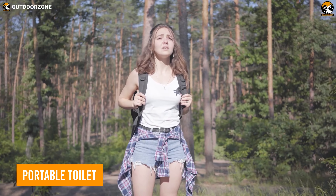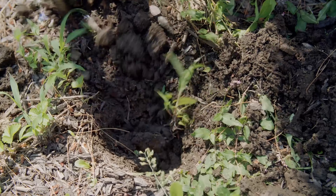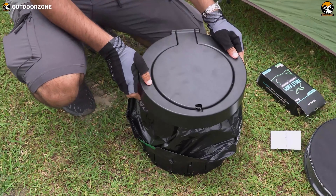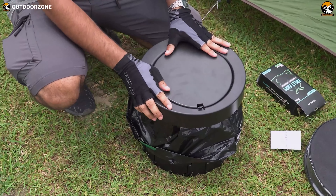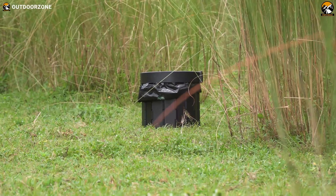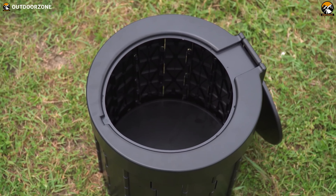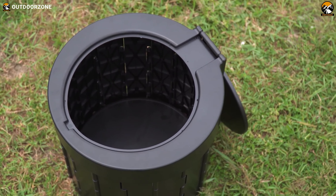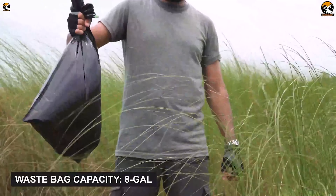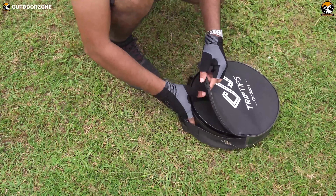Nature's call is inevitable, but with the right gear, it doesn't have to be a hassle. While many of us opt for the classic cat-hole approach, TripTip's portable toilets rank among the top-tier solutions out there. They offer an array of options that are portable, foldable, and easily maneuverable. The higher size provides a more comfortable experience, and it's washable and resistant to falls and pressure, supporting up to 400 pounds. Easy to set up in seconds, and compatible with 6- to 8-gallon bags for easier cleanup. It packs down to just 2.4 inches, making it compact and space-saving.